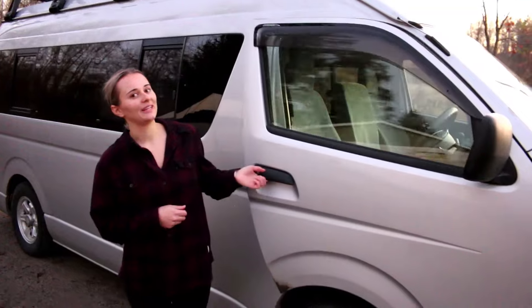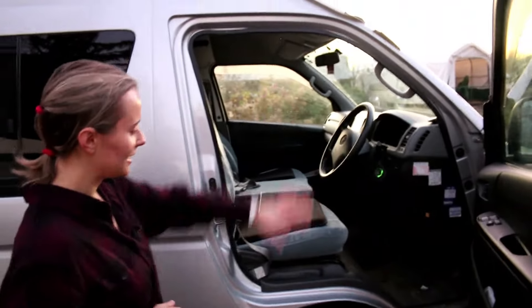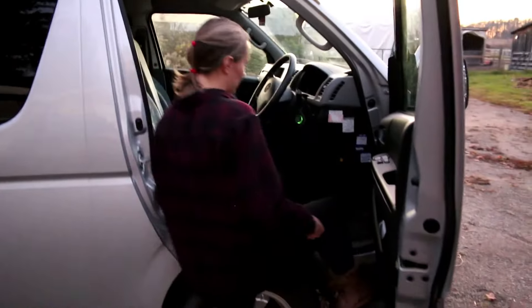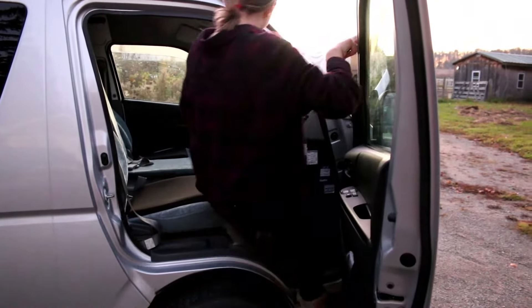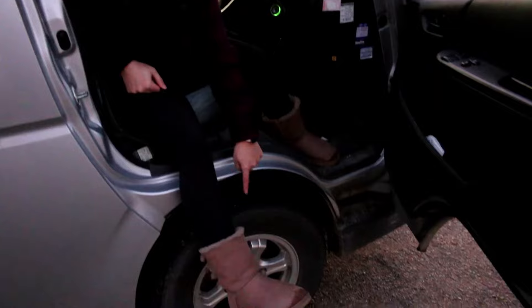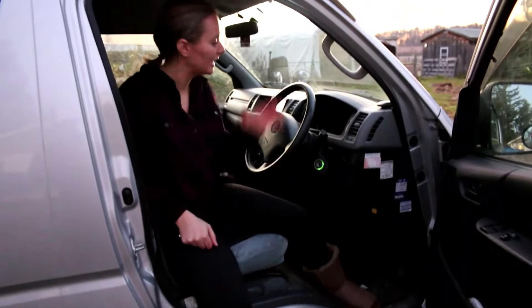If I were to have one thing I really did not like about this van, it would be how awkward it is to climb into — because you're literally right over top of the tires. Your step to get in is up here but there's nowhere to put your other leg, so you're just kind of awkwardly hanging on to things to swing yourself into the vehicle. And you're constantly getting dirt from the tires on yourself. But other than that, it is an awesome van.